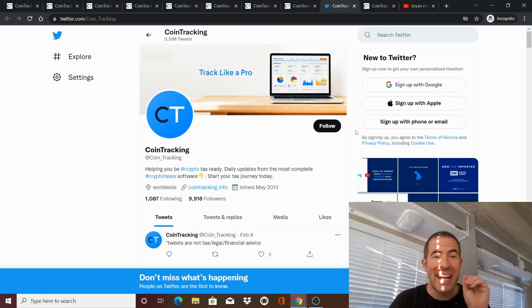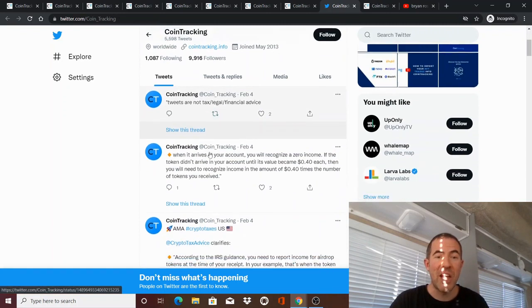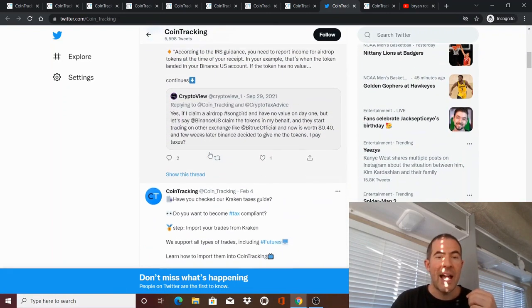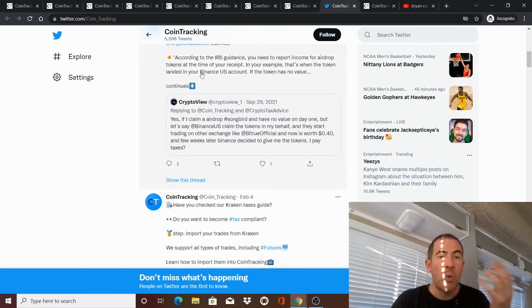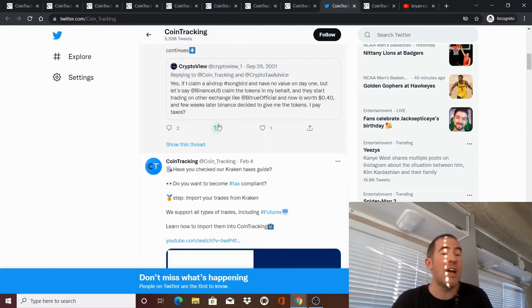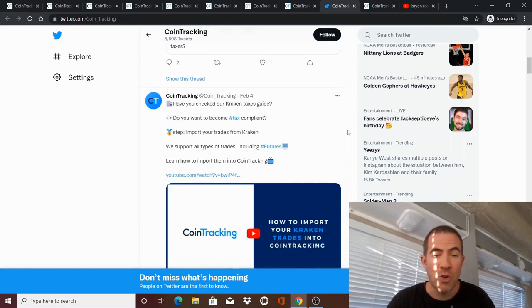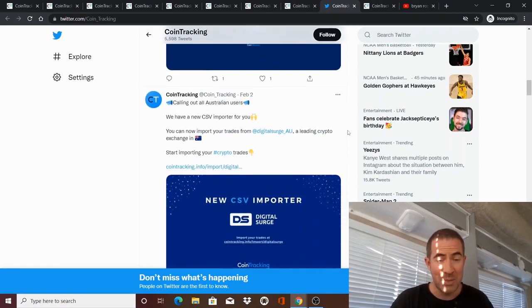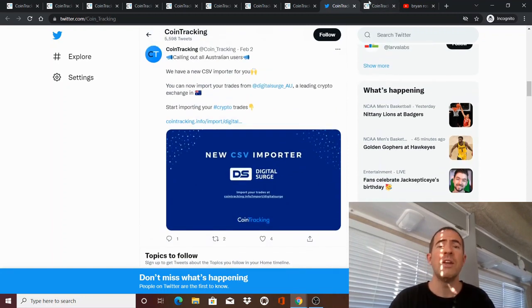One final note: I would follow CoinTracking on Twitter at coin_tracking because they give a lot of updates, tips, and new features — like what to do with airdrops. Since we still have about two months before taxes are due, go follow their Twitter now and start doing some reading to really get this going. You don't want to be doing this at the last minute. I followed their Twitter and it was very helpful.